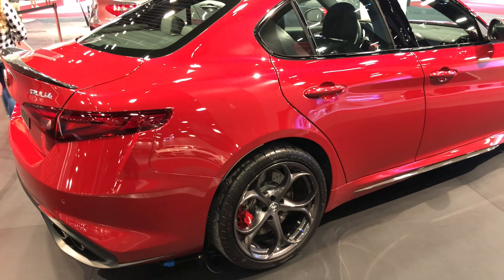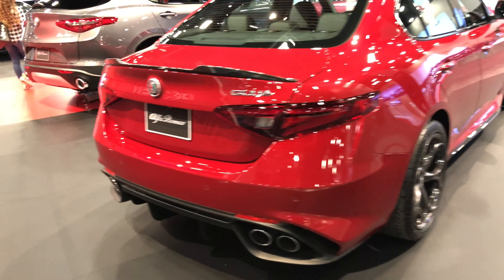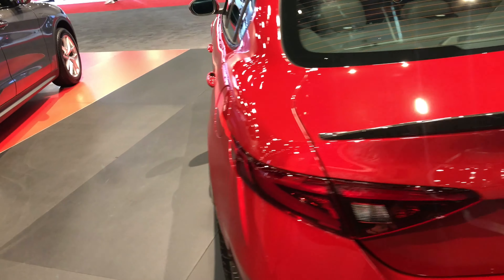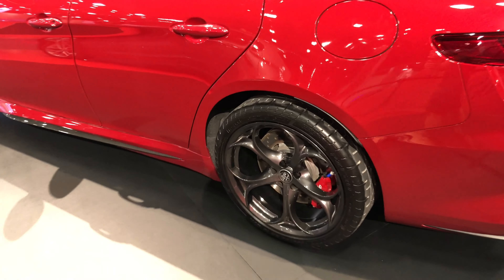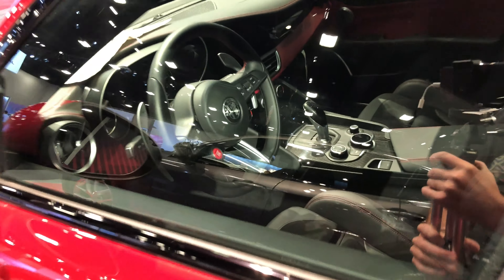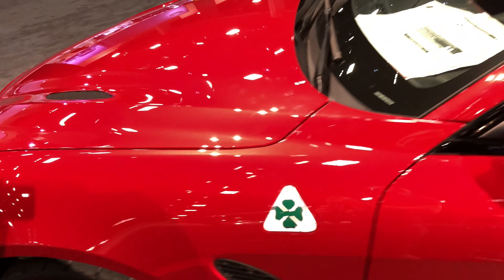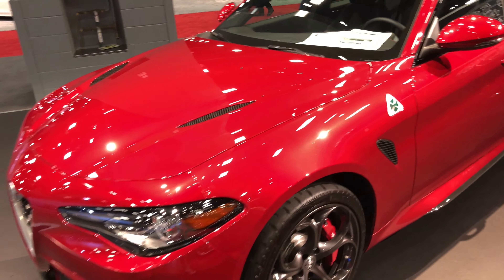Not a huge Alfa Romeo fan but this thing actually is really nice. This Giulia is like a family sedan but super tricked out — this thing looks like a sports car slash family sedan. Even the wheels on this thing look awesome, and this red color is sweet. That one's locked. Lucky charm on the side.